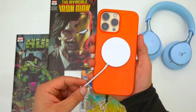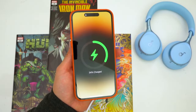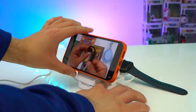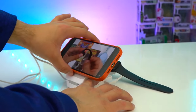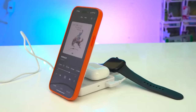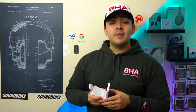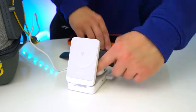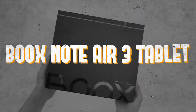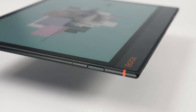Another remarkable solution comes in the form of a snap-on charger, boasting a 10,000 mAh battery capacity — capable of doubling the battery life of an iPhone 15. Featuring a built-in display for monitoring power levels and the versatility of doubling as a stand for hands-free media consumption, this charger is a must-have for the modern tech enthusiast.